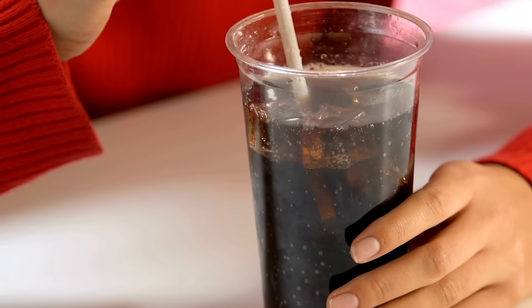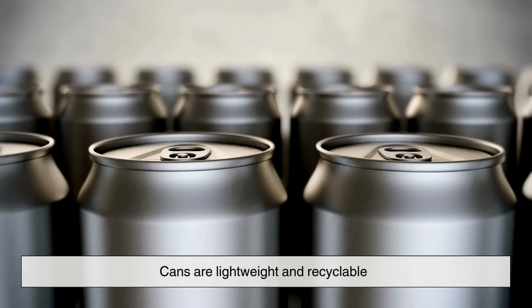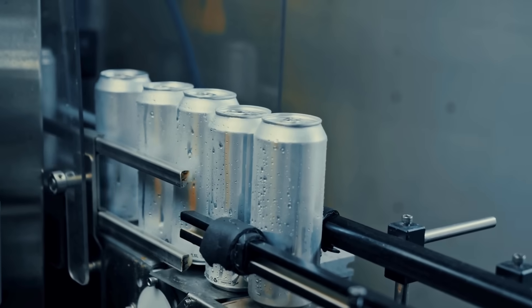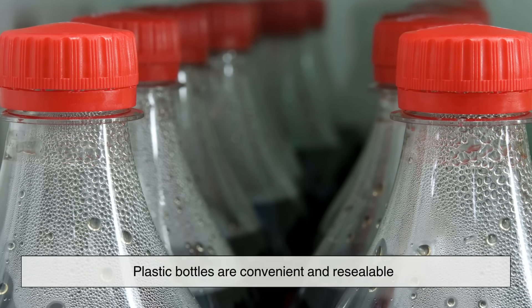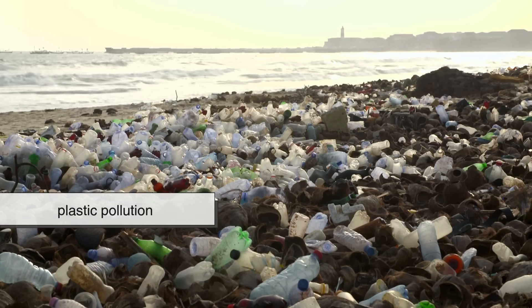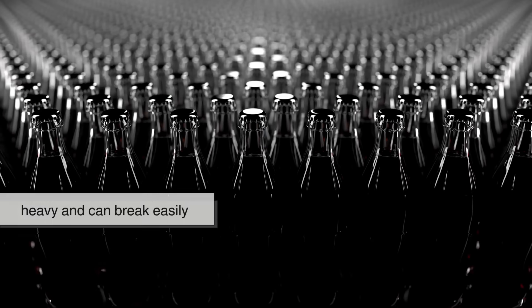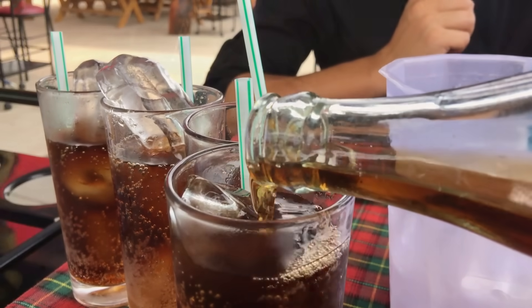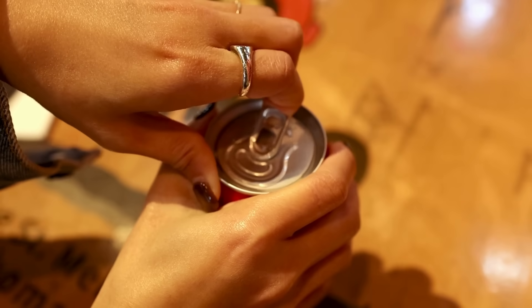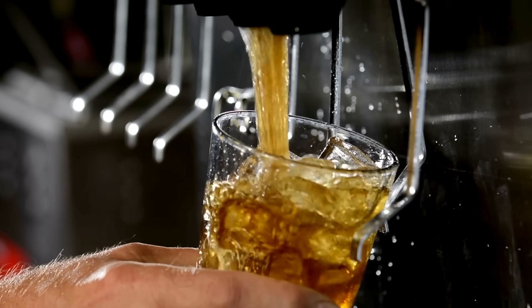Of course, taste isn't the only thing that matters. The type of container also affects the environment and practicality. Cans are lightweight and recyclable, but making aluminum is energy intensive. Plastic bottles are convenient and resealable, but they contribute heavily to plastic pollution. Glass bottles are recyclable and reusable, but they're heavy and can break easily. These factors don't change the flavor directly, but they do influence how we experience soda in real life. Sometimes the best-tasting option isn't the most practical one.